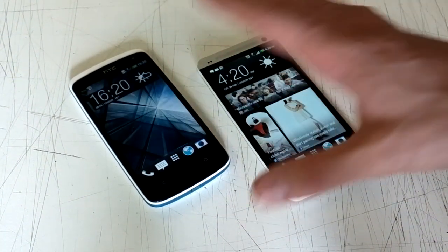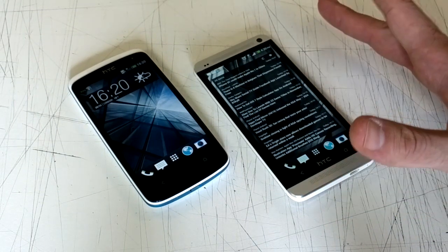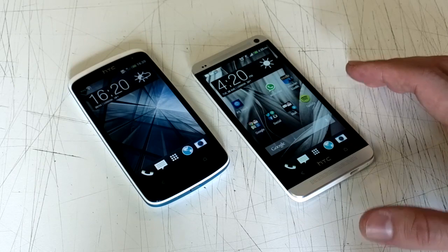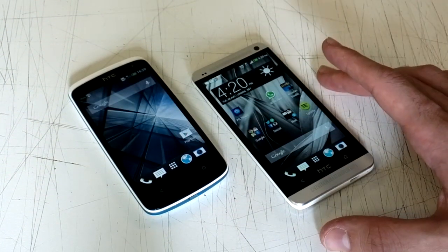This QHD display gives you a PPI of 216, whereas the HTC One's is over double that — really impressive. Side by side, you really do see the difference. Still, the HTC Desire 500 does look perfectly bright and is very responsive to the touch, as you should be able to make out.